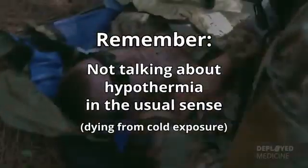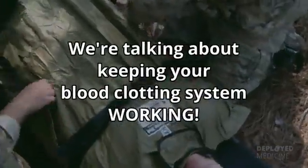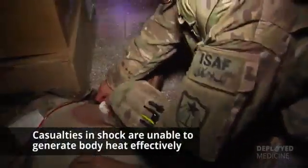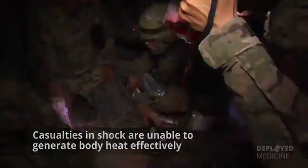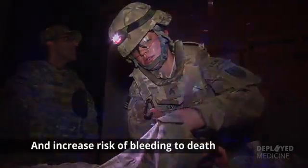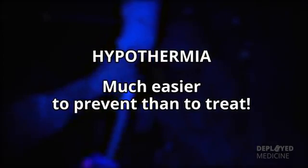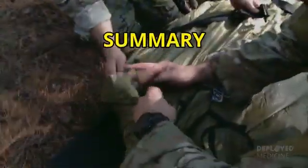Remember, we're not talking about hypothermia in the usual sense — dying from cold exposure. We're talking about keeping your blood clotting system working. Casualties in shock are unable to generate body heat effectively. Even a small decrease in body temperature can interfere with blood clotting and increase the risk of bleeding to death.